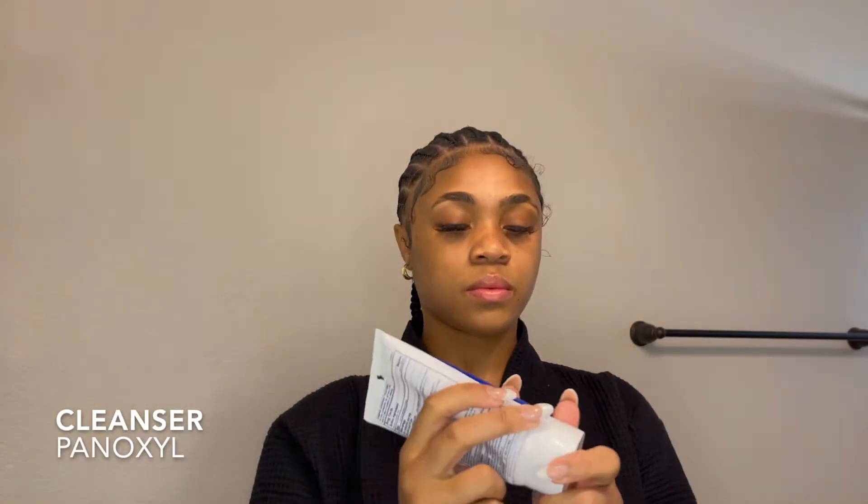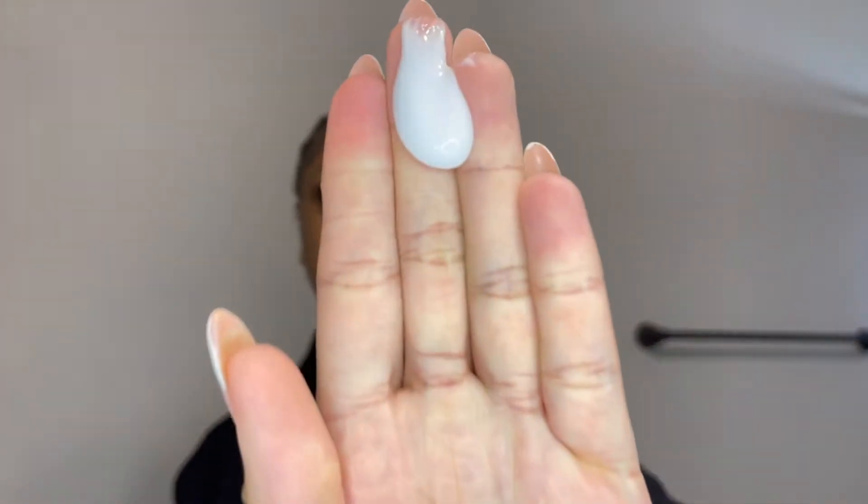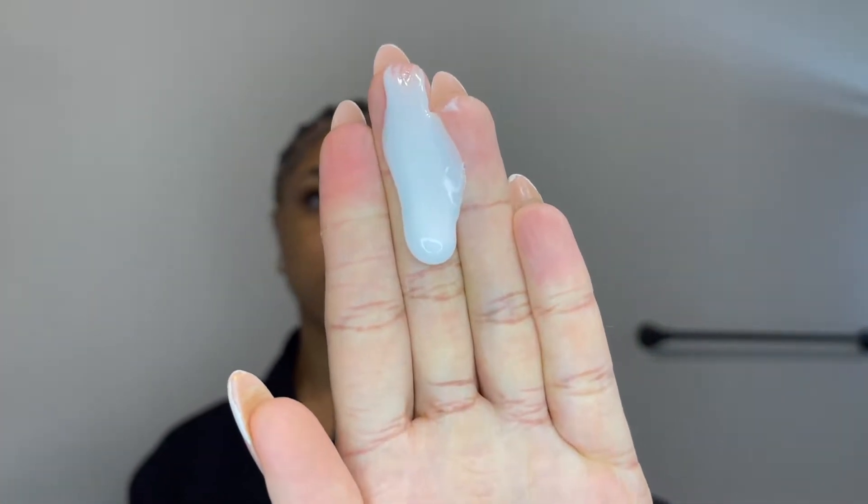My skincare routine is inspired by Kyra's, so I'm using this cleanser. It has done wonders for my acne. I do have acne-prone skin, so I feel like it just keeps breakouts at bay.